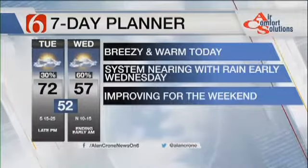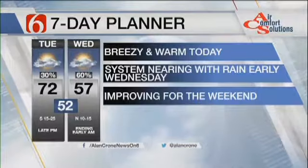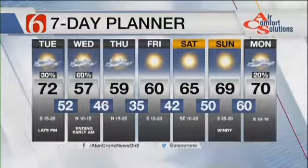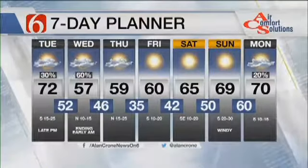The best chance of rain is going to be pre-dawn tomorrow through the first part of the morning. We'll have highs in the mid-50s to upper 50s and north winds at 10 to 15. Thursday morning, gusty north wind at 15 to 25, morning lows in the 40s, highs into the upper 50s.